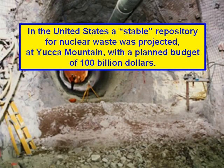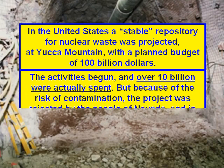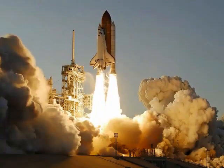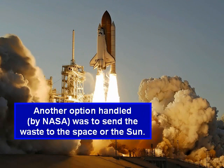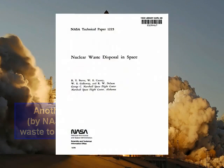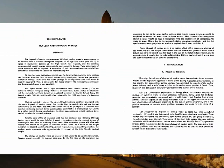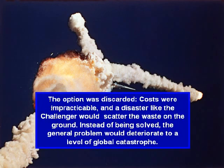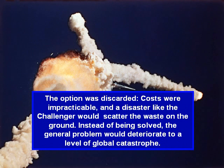Multi-million amounts are spent in the primary management of operative wastes and materials of the contaminated structures. But that is not enough, since all these materials retain their radioactivity, and their final destination should be resolved somehow. The biggest problem is that there is no general agreement on a possible final destination that could be accepted as safe. In the United States, a stable repository for nuclear waste was projected at Yucca Mountain, with a planned budget of $100 billion. The activities begun, and over $10 billion were actually spent. But because of the risk of contamination, the project was rejected by the people of Nevada, and in 2011 construction work was halted. In 2014, some activities oriented to geological research were resumed with limited funds. Another option, handled by NASA, was to send the waste to space or the sun. The option was discarded — costs were impracticable, and a disaster like the Challenger would scatter the waste on the ground.